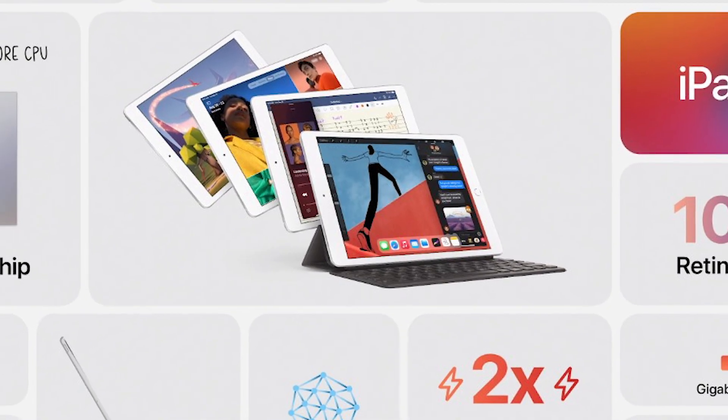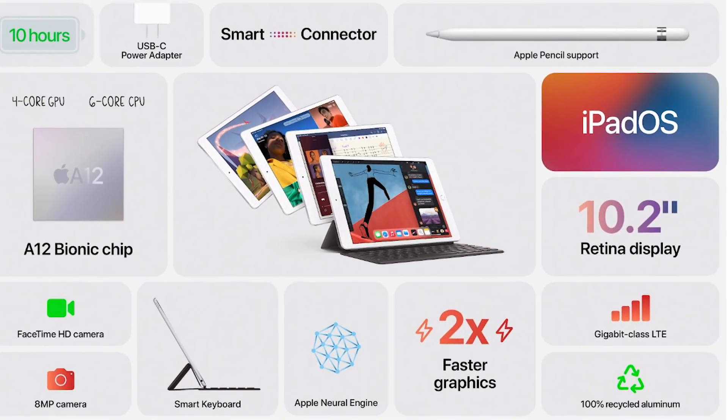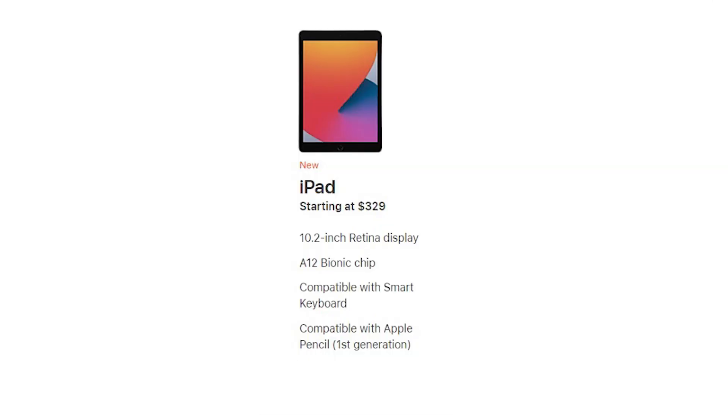Only the internal specifications have been improved for the iPad 8, with the same design. The A12 Bionic makes the iPad 8 more powerful — twice as powerful, shall I say — with respect to its predecessor.